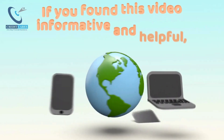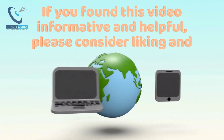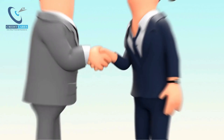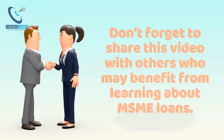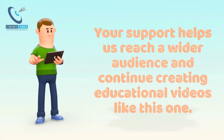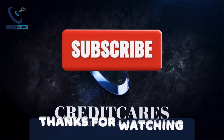If you found this video informative and helpful, please consider liking and subscribing to our channel for more valuable content. Don't forget to share this video with others who may benefit from learning about MSME Loans. Your support helps us reach a wider audience and continue creating educational videos like this one. Thanks for watching.